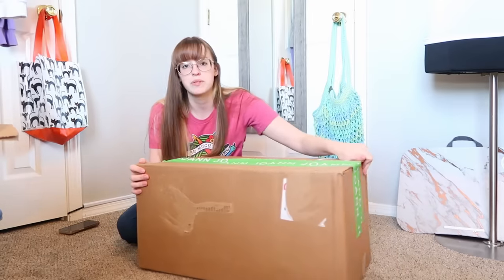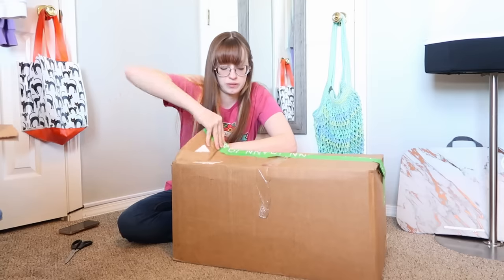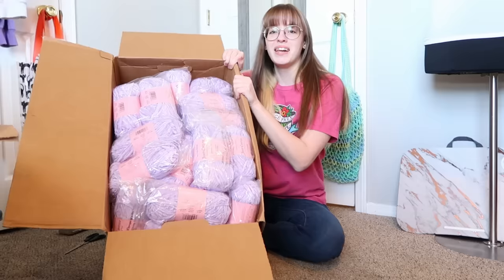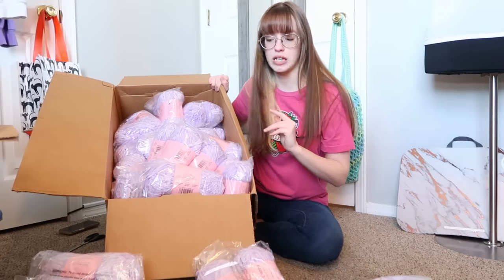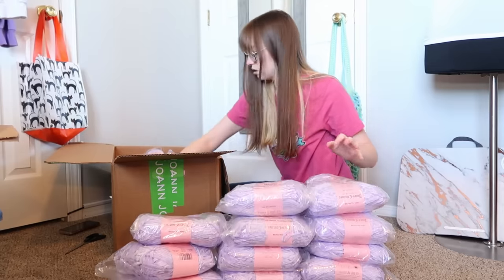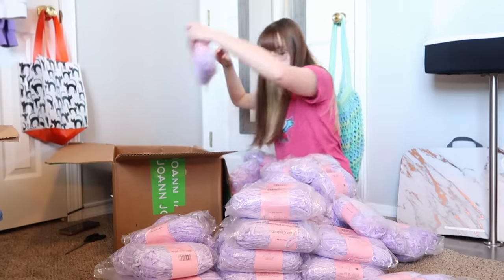The box is in good shape. It's heavy but not actually that heavy — I didn't have any problems bringing it in. They come in packs of two, so we should have 30 packs. Let's make sure: 1, 2, 3, 4, 5, 6, 7, 8, 9, 10, 11, 12, 13, 14, 15, 16, 17, 18, 19, 20, 21, 22, 23, 24, 25, 26, 27, 28, 29, 30. Perfect.